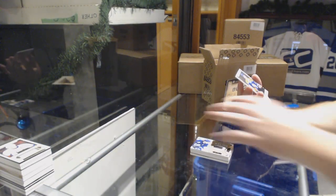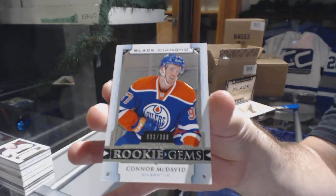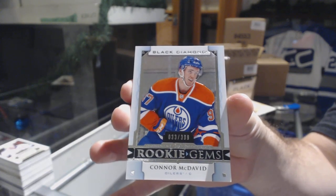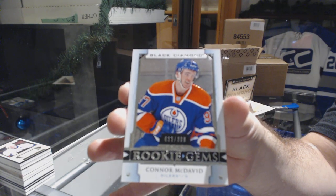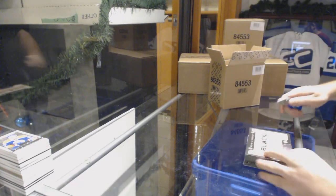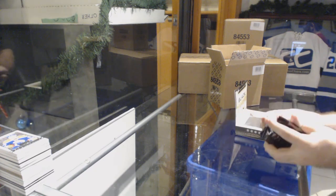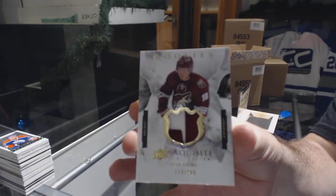And we've got number 2 of 399 rookie gems for the Oilers — Connor McDavid. First case, first Connor! Thanks ITR on that by the way. And apparently it's a hot case for this guy — Max Domi, exquisite rookie patch, 2 of 99 for the Coyotes.